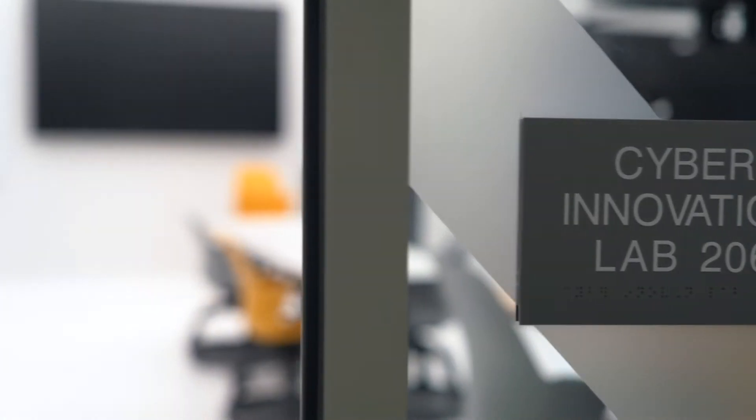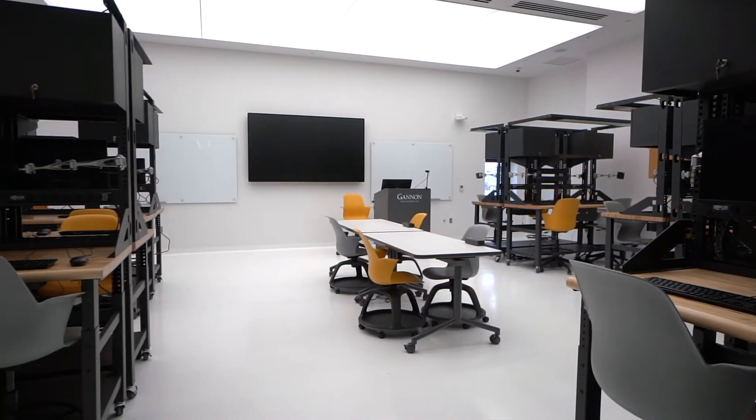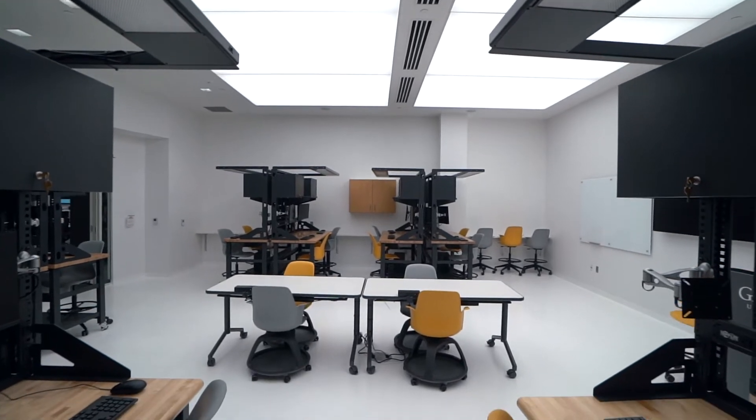In the Cyber Innovation Lab, students will have hands-on opportunities experimenting with the Internet of Things. They will learn how to design and build secure data using cybersecurity to protect our everyday devices that are enabled with artificial intelligence and machine learning.